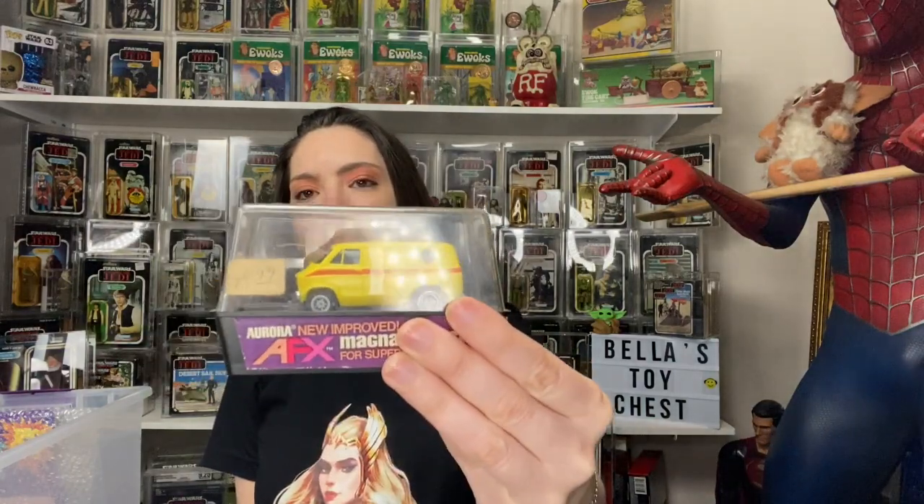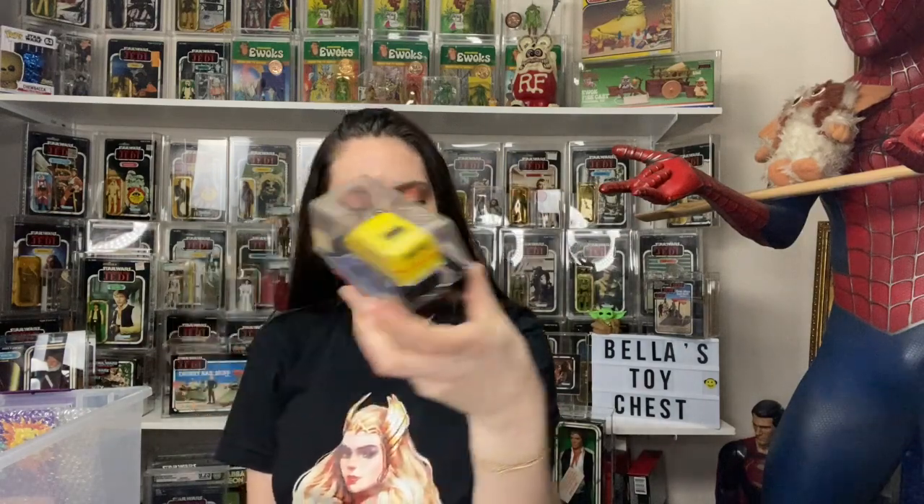I got another slot car. They're cool — I just like to pick them up when I see them.